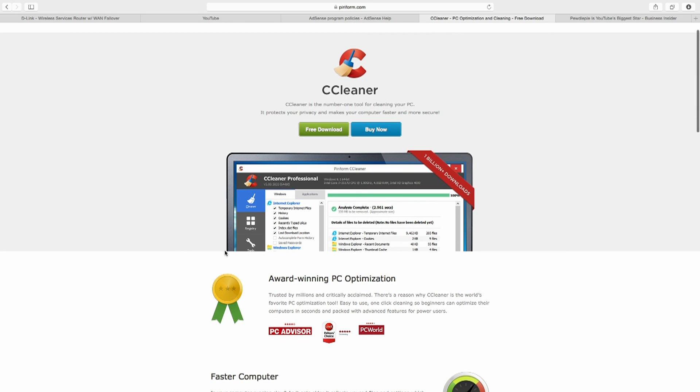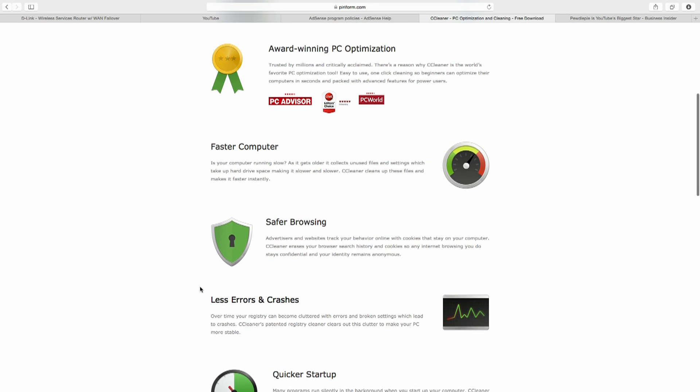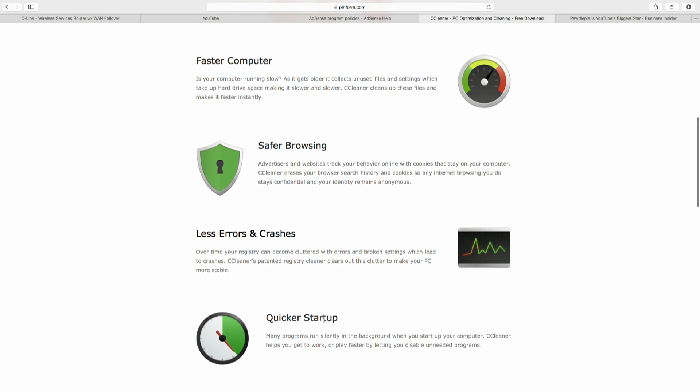CCleaner will go through and clean all your temporary files — you'd be surprised how much crap can get stuck there. I've seen computers come in for tune-ups with 50 gigs of stuff in temporary files. But the bigger thing for you is it has a component for quicker startup, where you can look at the startup processes and actually disable certain things that start when your computer starts. If you see QuickBooks starting when your computer starts and you don't want it to, you can simply disable it.